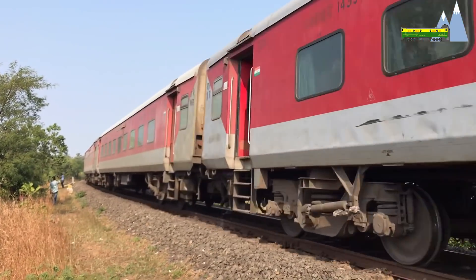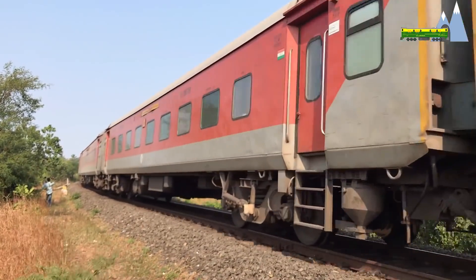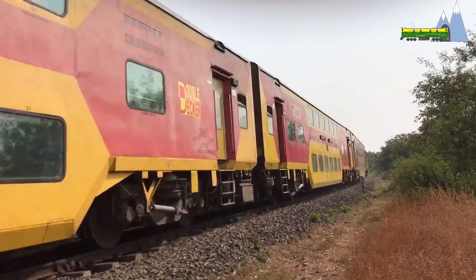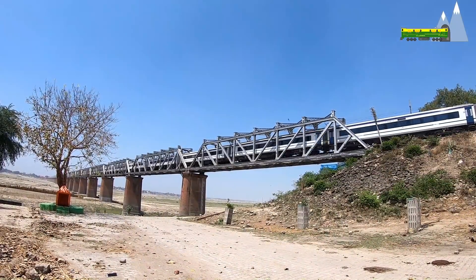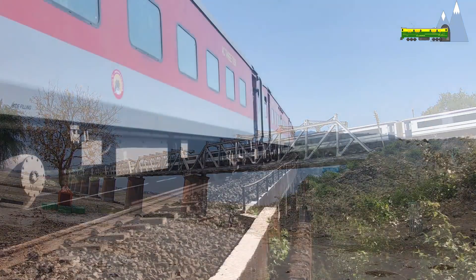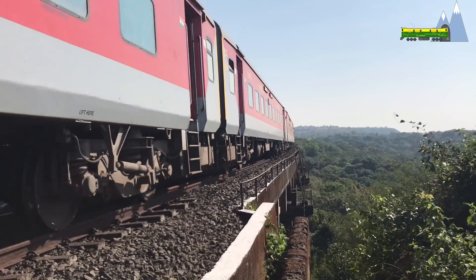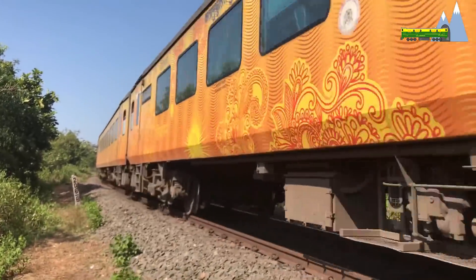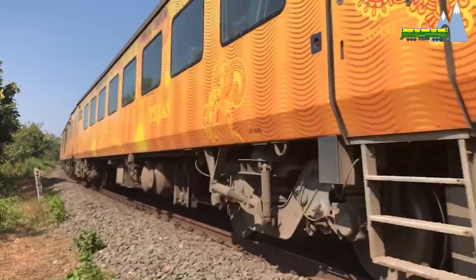These range from the AC first class, AC two-tier sleeper, AC three-tier sleeper, to the second-class sleeper cars. Special variants like higher-capacity double-decker cars have also been introduced. The flagship among all these would undoubtedly be the semi-high-speed Train 18 variants. The Fiat SIG bogies of the LHB cars were designed for a speed of 160 km per hour, and newer designs fitted to Tejas Rakes and Train 18 are capable of a top speed of up to 200 km per hour where track conditions permit.